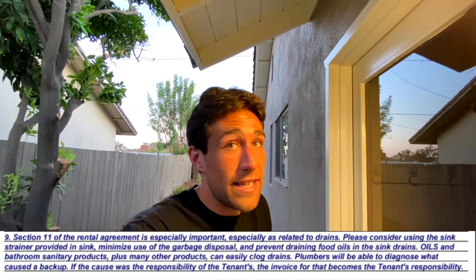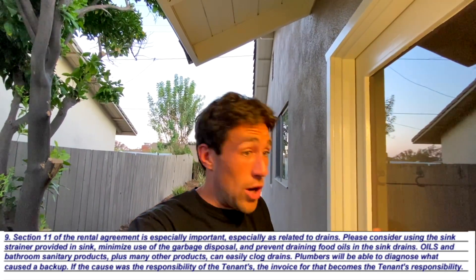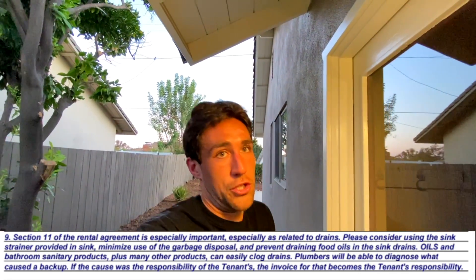That last place that had all those drain problems — which insurance is fortunately covering — we actually knew when we were buying it that the drains weren't the newest. Check out the addendum we used to let the tenants know to baby the drains. We knew the original drains were there; we didn't think anything was wrong with them, but we definitely wanted to baby the existing systems.